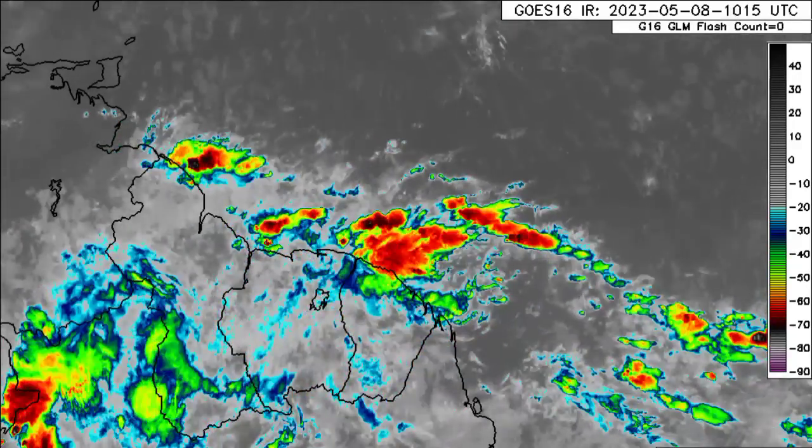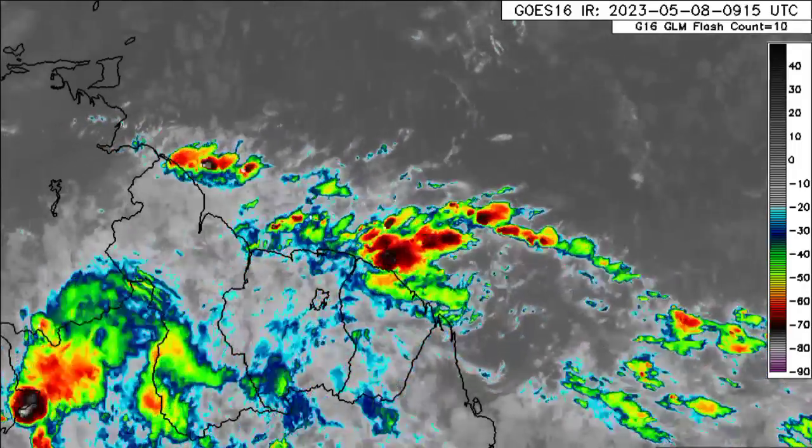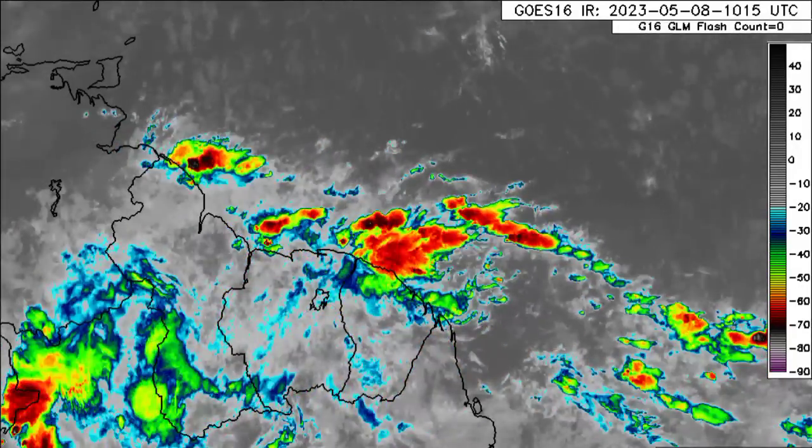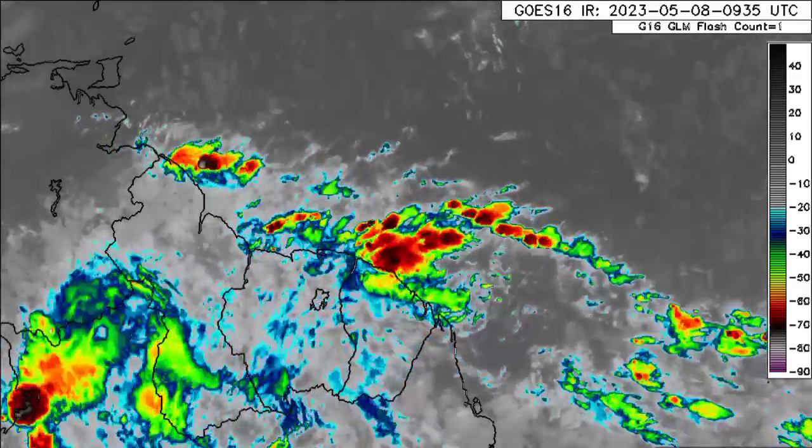That is why all those equatorial regions receive so much rainfall, especially as we head into now in May, going into later in the year.